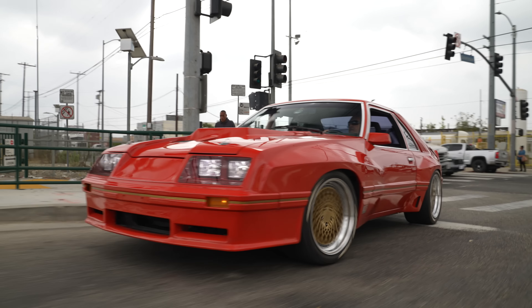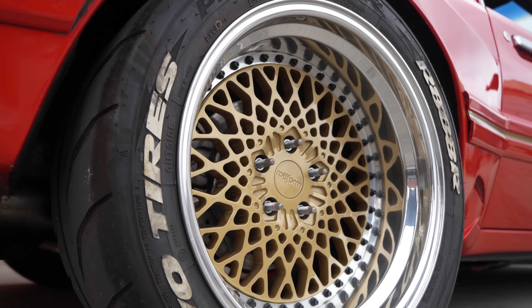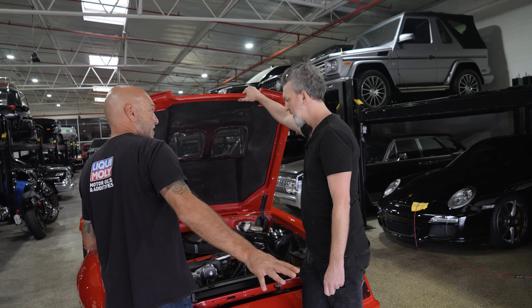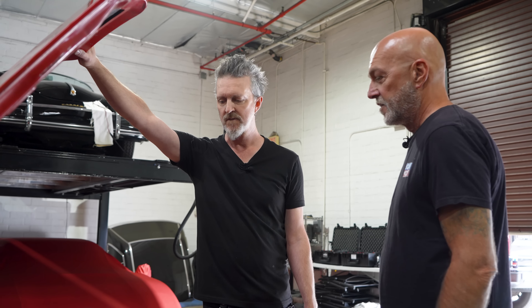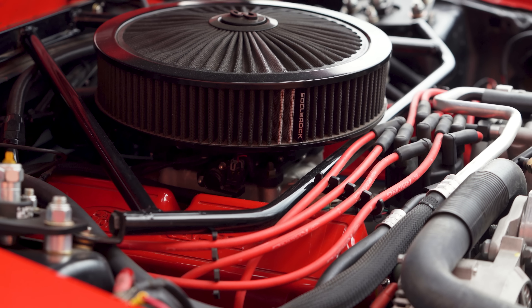Rotiform LHR wheels — really bitchin' rotiforms. And then a custom X-pipe and Magnaflows out the back. The car already sounds really good. It's kind of quiet at idle and then gets a little rowdy. Oh, and I forgot — Holley Sniper EFI.